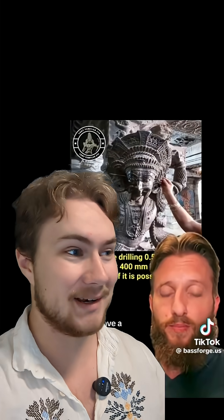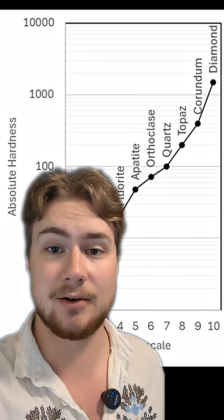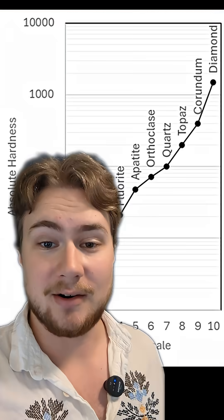You don't need diamond-tipped drill bits to carve granite. The people who carved these sculptures did not use them. I think this myth stems from a misunderstanding of the Mohs hardness scale, in which a material can't be scratched by something that's softer than it is. But hardness is not the property that determines whether or not something can be carved. Toughness is.